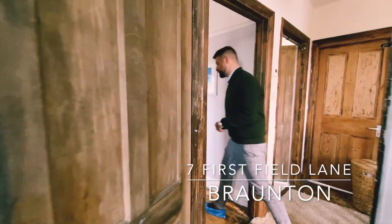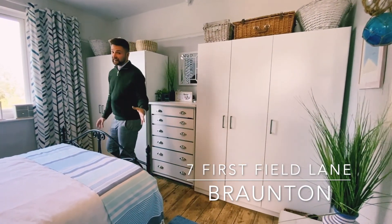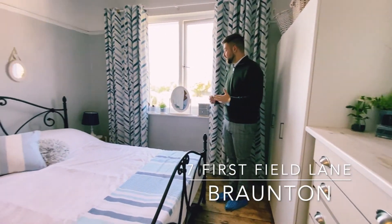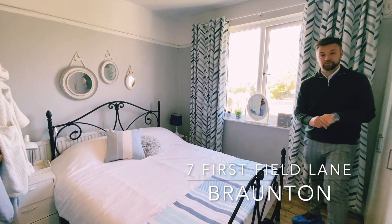And here we have the master bedroom. As you can see, we've got floorboards underfoot showing the age of the property, freestanding wardrobes alongside a large king-size bed, plenty of character and plenty of floor space, overlooking the rear elevation.